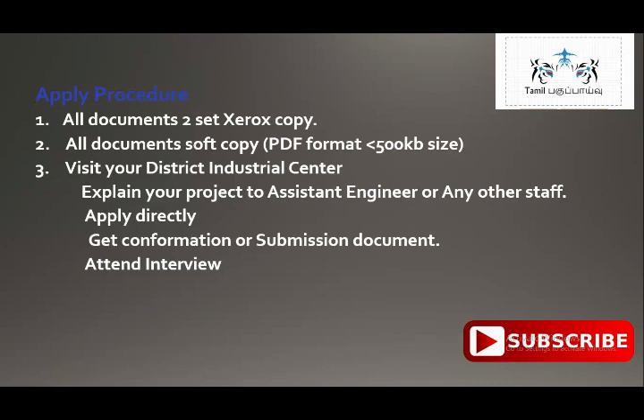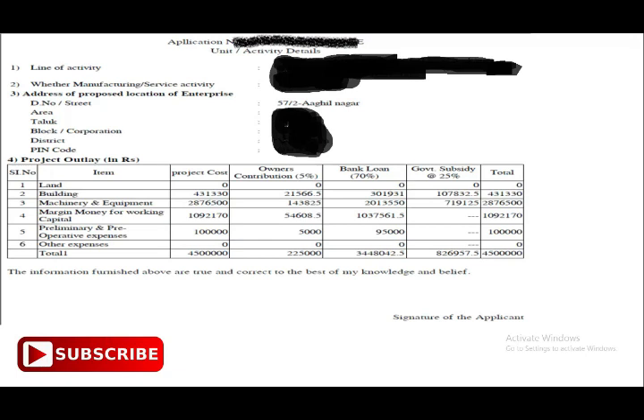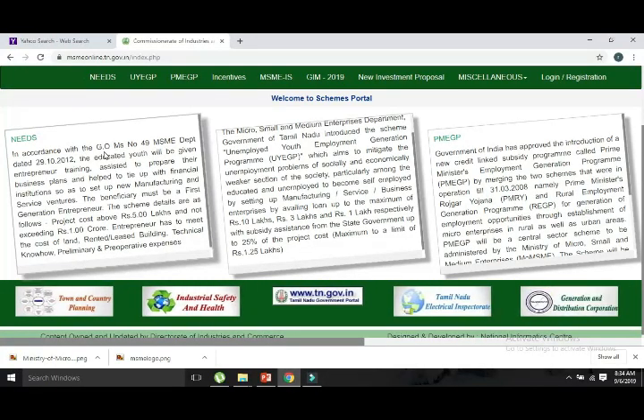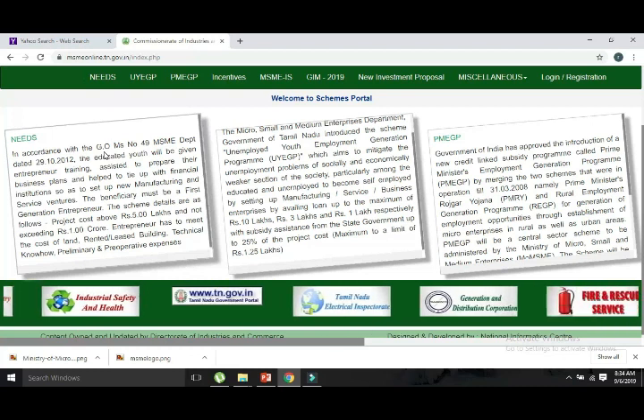At the interview, they will ask about how you identify your business and your qualifications. Your qualification is your business. After the interview, if you have a recommendation letter, you will be recommended to the bank of your choice — either a government bank.